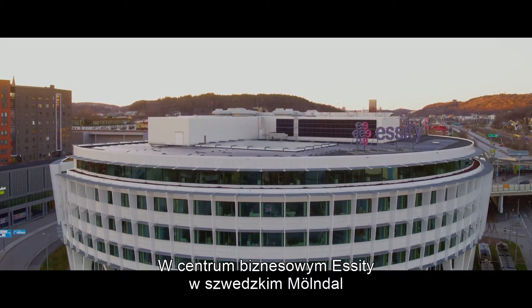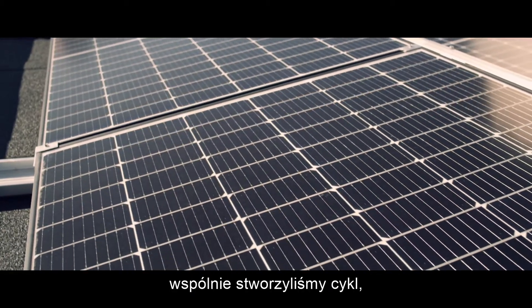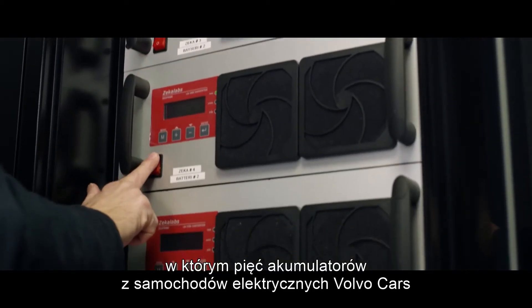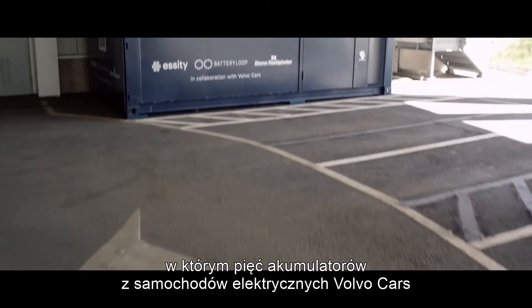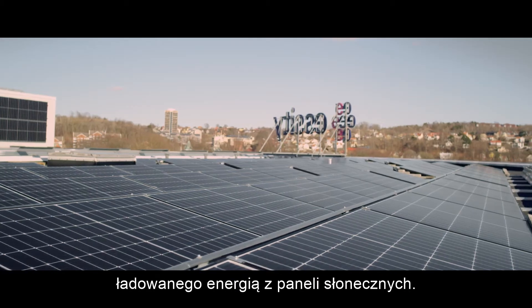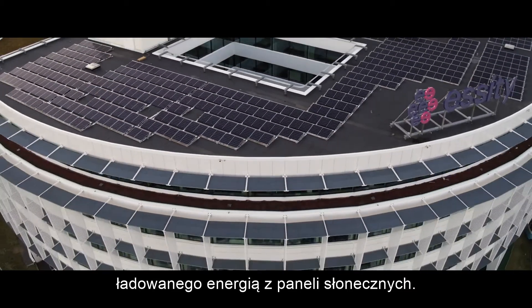At Essity's business centre in Mundal, Sweden, we have together created a future-proof cycle where five batteries from Volvo Cars' electric cars form the base of an intelligent energy storage facility that is charged by energy from solar panels.